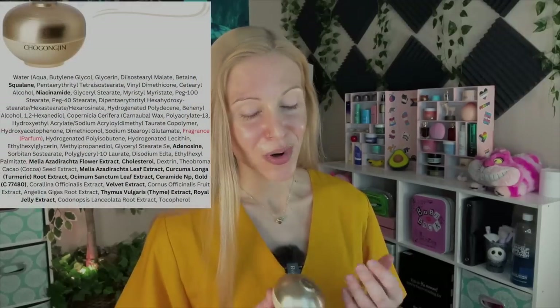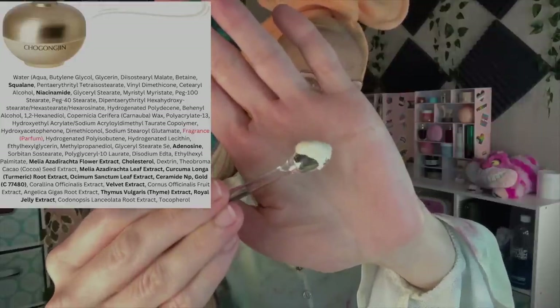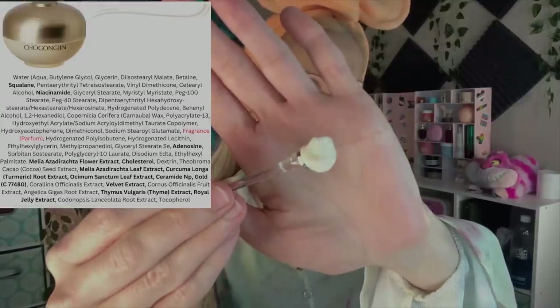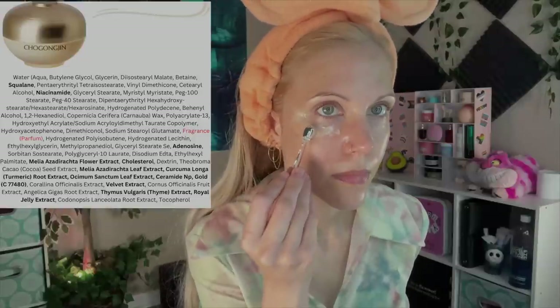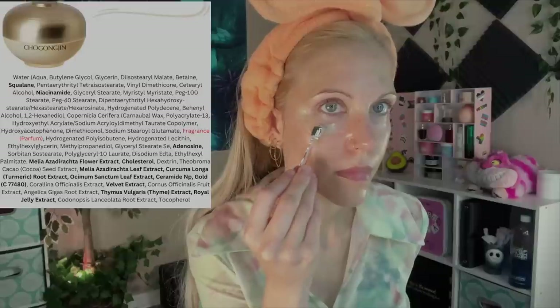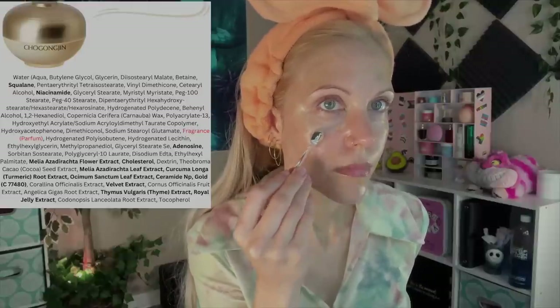I absolutely ended up loving this eye cream. It has such an incredible texture, and while it does have a Hanbang herbal smell, it's not that perfumed way the History of Whoo smells — it honestly smells like Sulwhasoo. It smells more expensive than it is. Using it has felt like I've really just been putting the health of my under-eye area first.